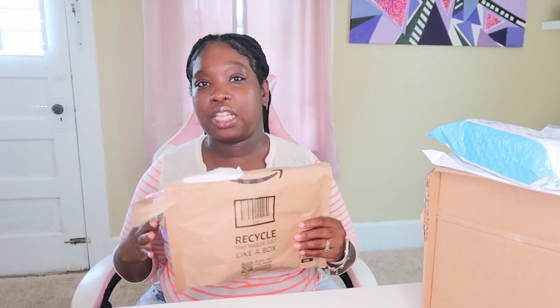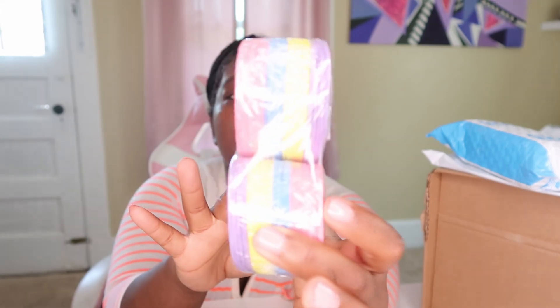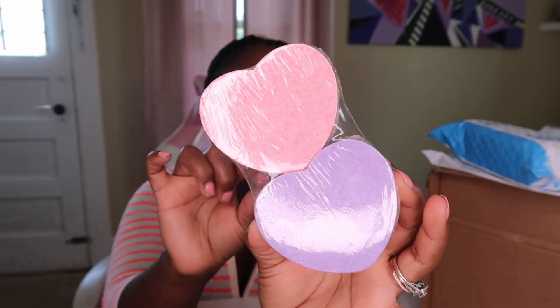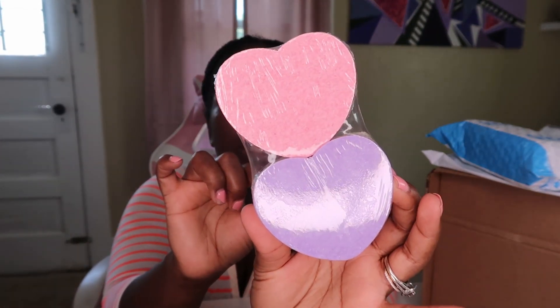I wouldn't say it's anything too spectacular — it's just kind of some regular household stuff that I ordered for myself, and I think it was like one thing for my daughter. Okay, so the first thing I opened here is these facial compressed facial sponges. This is what they look like, and I like the multicolored ones. They had all white ones, but I felt like that was kind of boring — I just wanted some color. These facial sponges are for when you wash your face.